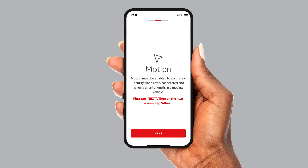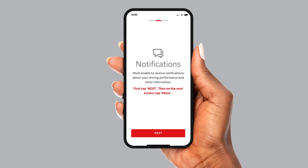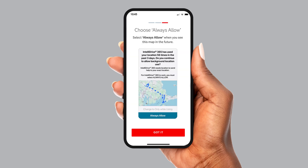Now we will review the motion setting. Tap Next. A pop-up appears and says that IntelliDrive 365 would like access to your motion and fitness activity. Tap Allow. Lastly, you will see a notification screen. Tap Next and then tap Allow. You may periodically get a notification on your phone reminding you that the app is using your location in the background. Anytime this pops up, it is important to select Always Allow so your phone can continue to capture your trips.